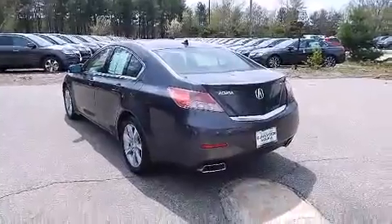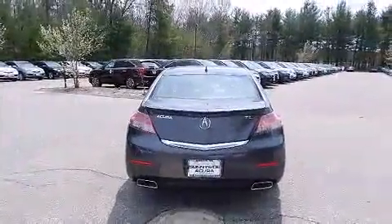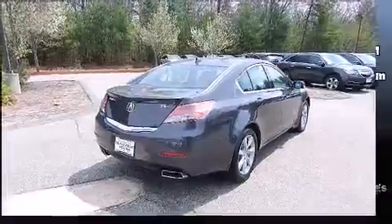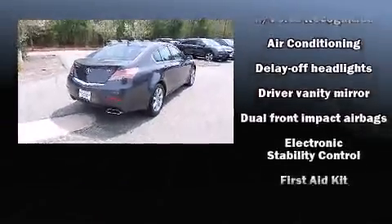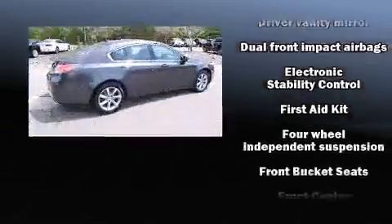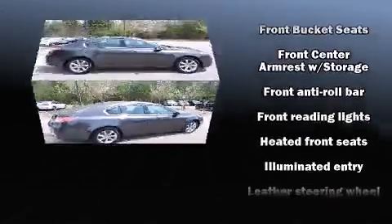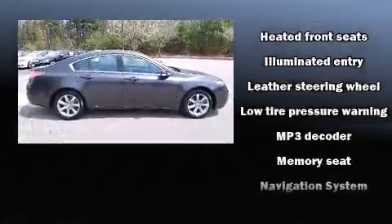Acura ensures the safety and security of its passengers with equipment such as dual front-impact airbags with occupant-sensing airbag, a security system, and four-wheel disc brakes with ABS. This car was designed with safety in mind, allowing you to drive with even greater assurance.